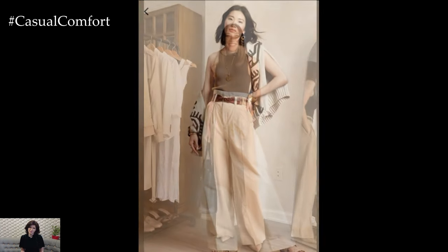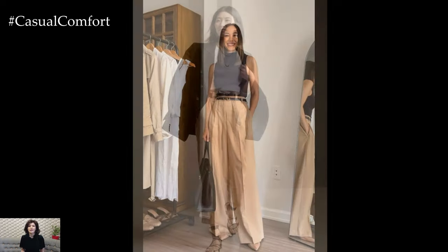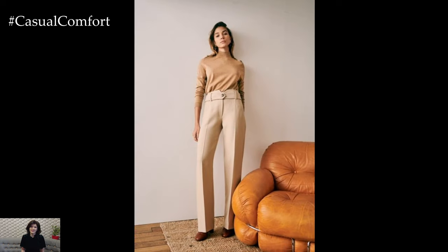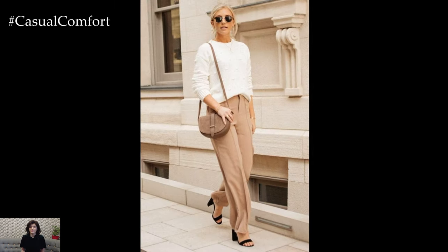Beige trousers also serve as a versatile foundation for creating monochromatic or tonal looks. Pairing them with shades of cream, camel, or taupe creates a chic and sophisticated ensemble that exudes understated luxury. Add interest and texture to the outfit with accessories such as a statement belt, layered necklaces, or a patterned scarf for a stylish finishing touch.